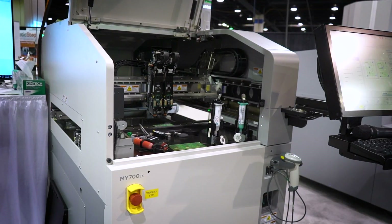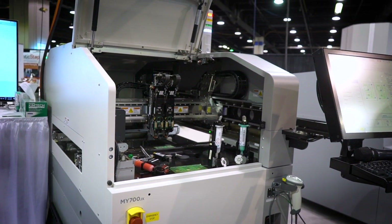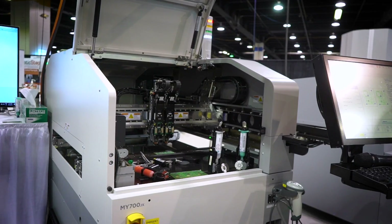We're standing in front of the MY700JX. The JX is a kind of hybrid machine where you can actually do solder paste and adhesives, as well as silver epoxies and a number of different materials — giving you the best of both worlds to print solder paste and a number of alternative fluids on the same machine at the same time.